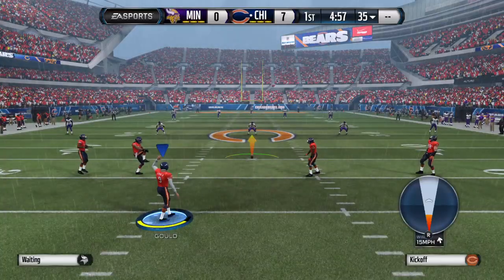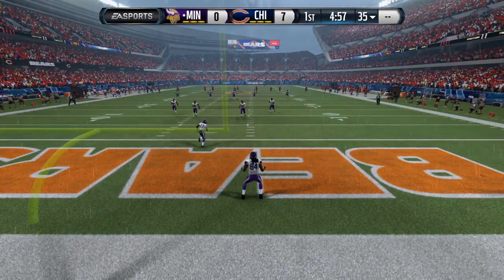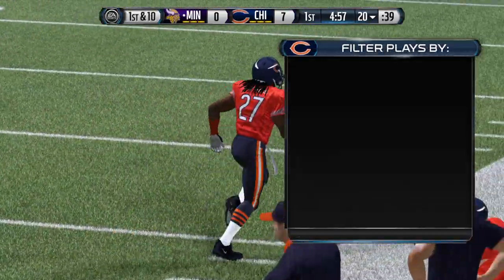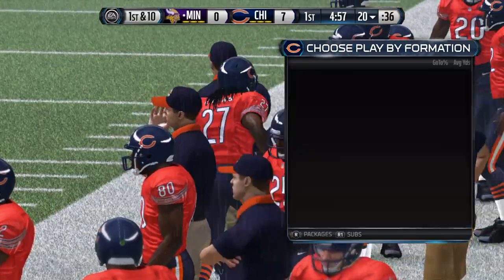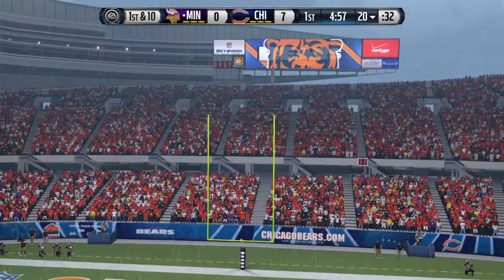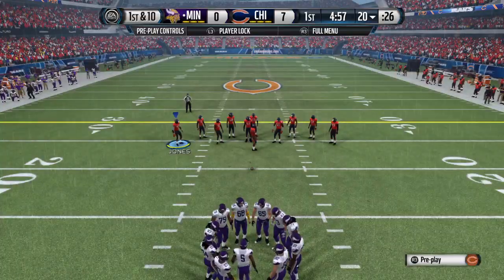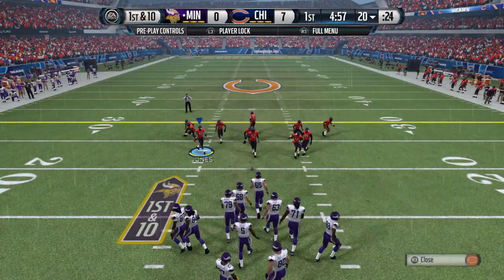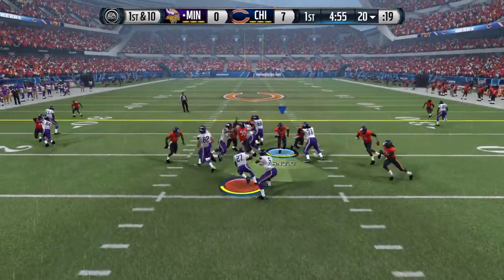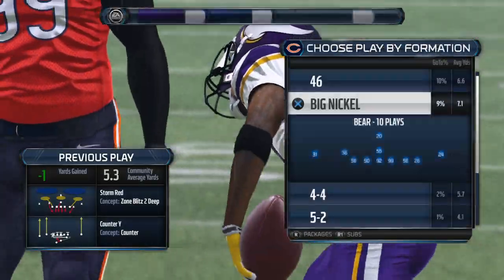The Vikings are ready to return the kickoff. Touchback, as the ball comes out to the 20. First down here. The Vikings line up in split backfield. It's the old counter play, but they can't find space and this will be a loss of one on the play.